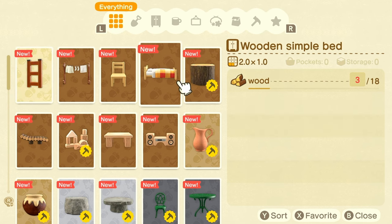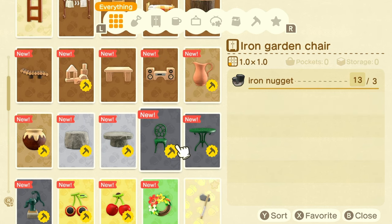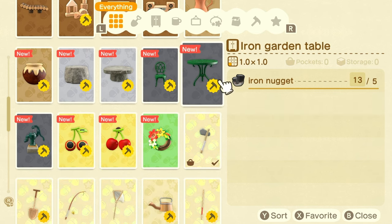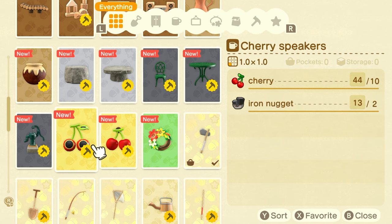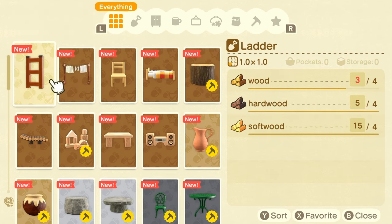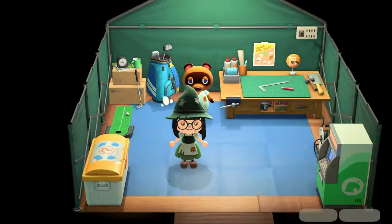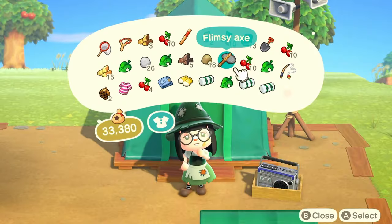Looking at the recipes — simple furnitures for one and softwood DIYs for others. I did not want to see the iron garden table, but we have 13 iron nuggets so we should have enough for all of this since it only needs eight. We'll need to chop some more wood because we need to make a ladder and there's a lot of wood-requiring items. I do have an axe, so let's go set out the plots.